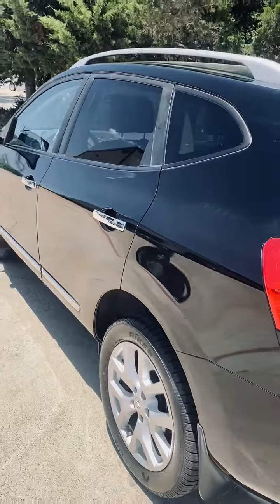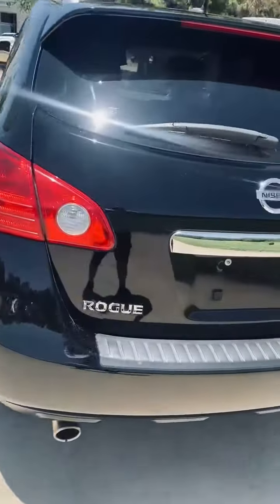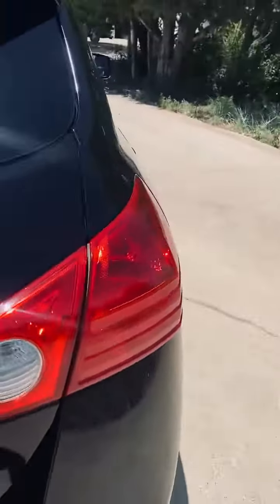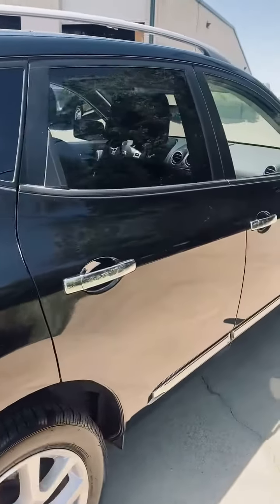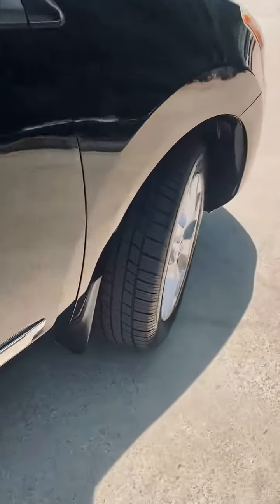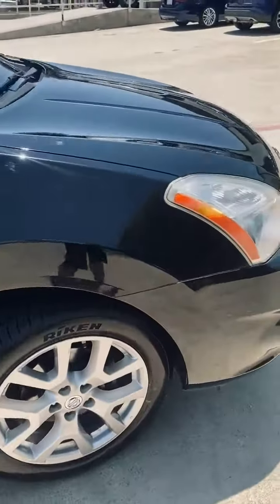Perfect student vehicle. It's in wonderful condition — it needs nothing mechanically or cosmetically. Tires are in great shape. The vehicle is running on this 100 degree day.